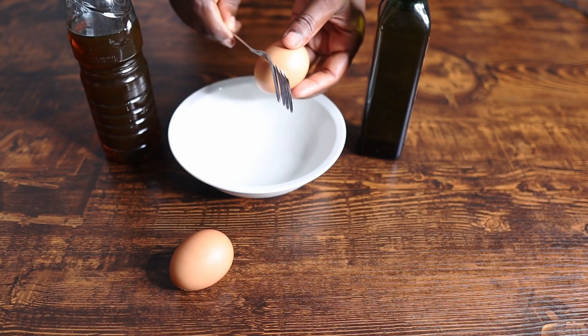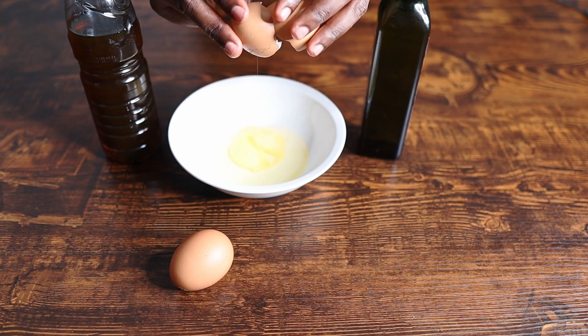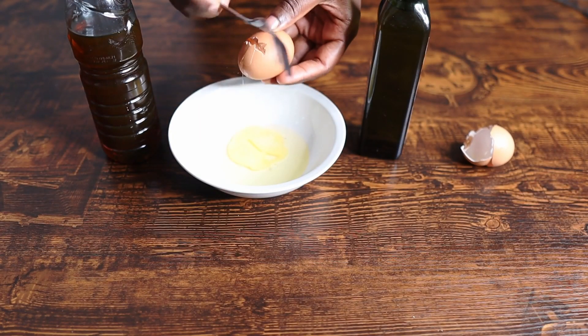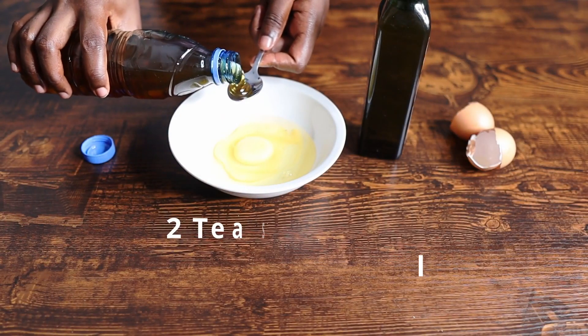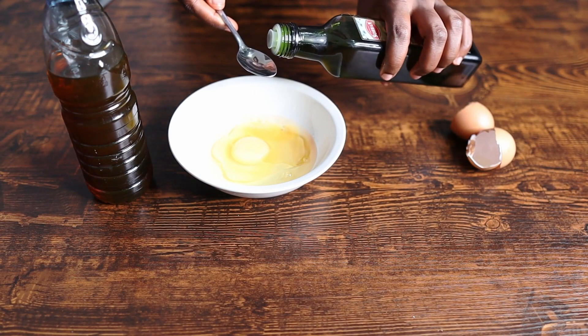We are also on the five-month maximum hair growth challenge, so I thought if this actually works it'll be a good thing to share with you guys — it might help some of you who are struggling to grow your hair longer. So for this you have to break the eggs, add two teaspoons of black castor oil and two teaspoons of olive oil.